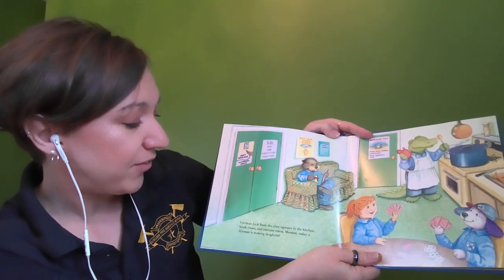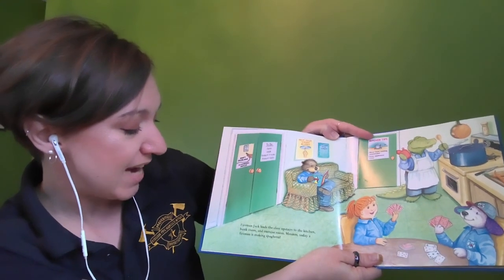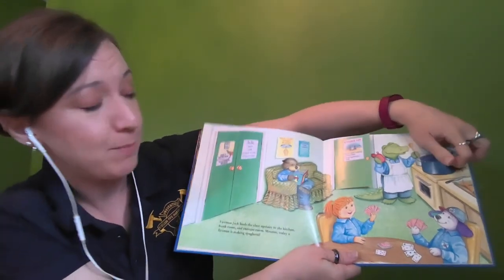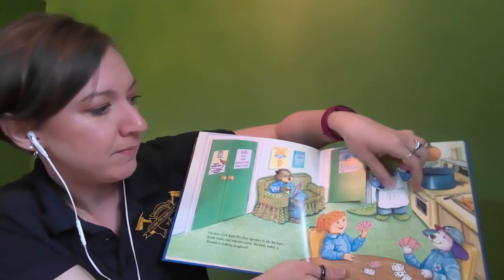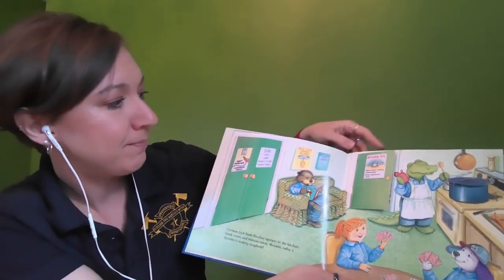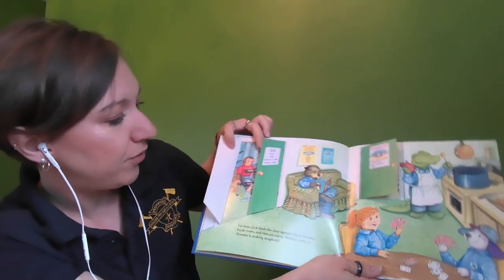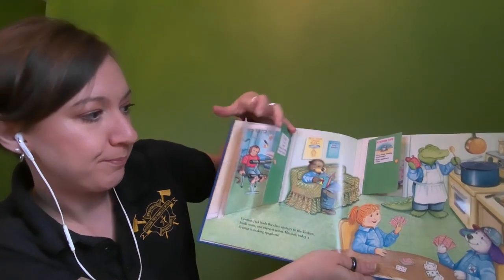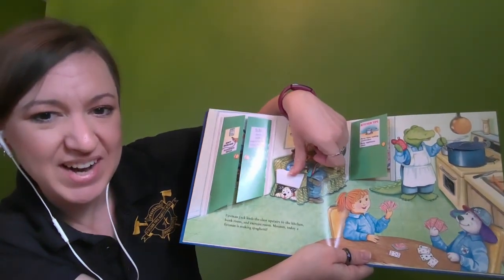Fireman Jack leads the class upstairs to the kitchen, bunk room, and exercise room. Today a fireman is making spaghetti — let's see if we can look in the pot. There's the spaghetti, it looks tasty. And inside the oven they're baking some bread. If we look at the door, there's the class coming up to visit. And if we look in these doors, we can see a firefighter exercising in the exercise room. And if we lift up the flap, there's that fire dog hiding underneath the couch.